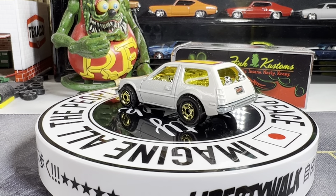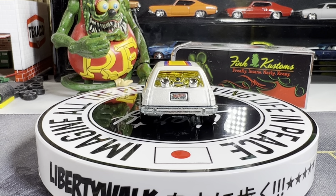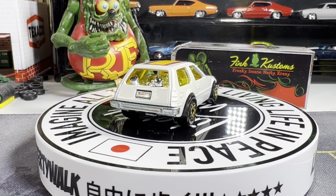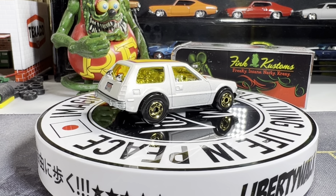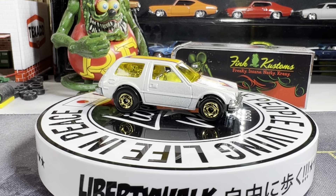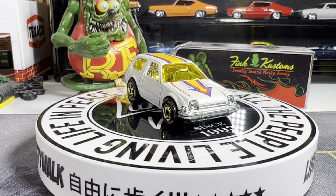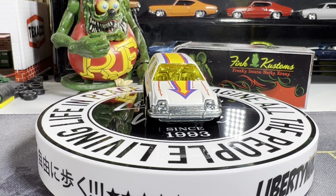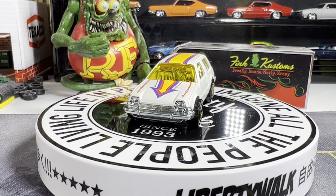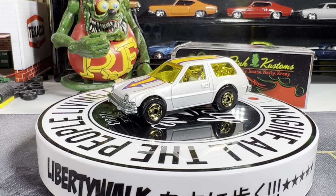This is a Pacer from Hot Wheels. That last one was an M2. And this one I really like a lot — got that pearl white finish to it. Pretty sweet looking casting.